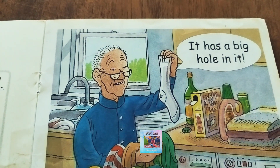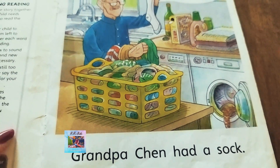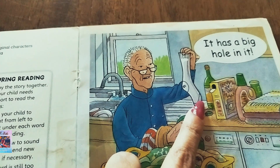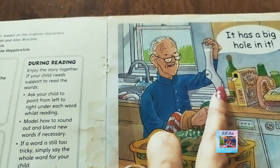Now let's go to the story. 'Grandpa Shen had a sock — it has a big hole in it.' Here we see Grandpa Shen holding a sock which has a big hole in it.